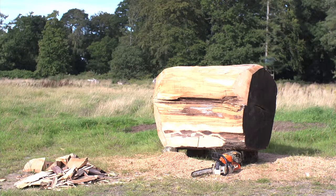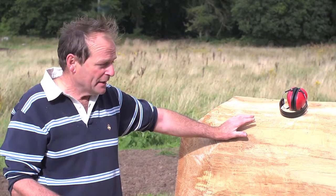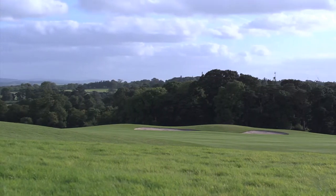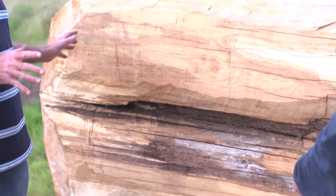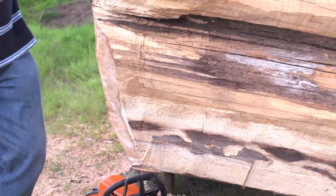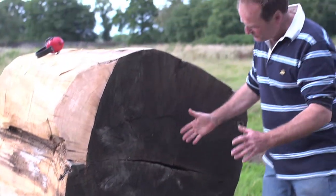This piece is created specifically for an exhibition called Vanishing Art at Carton House. I had the idea to do something site-specific for the exhibition there, and I came across this very strong, powerful piece of oak. I said to myself, this will do fine. It's a tree that was probably growing for about 250 years here on the estate.